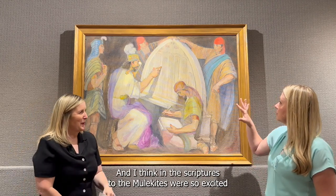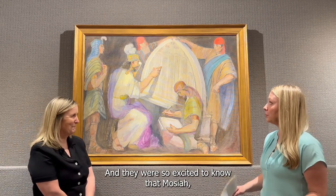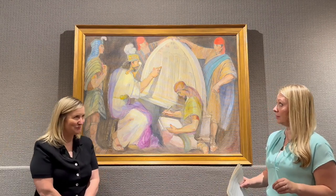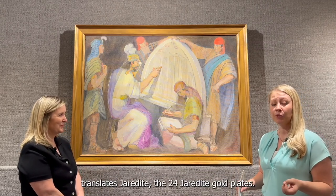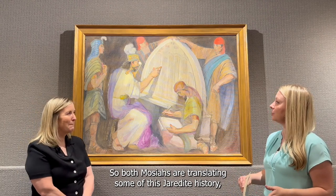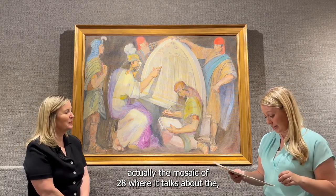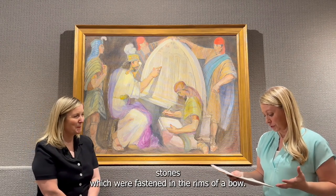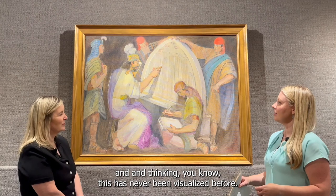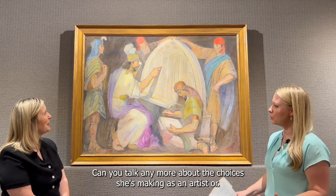In the scriptures, the Mulekites were so excited to find someone who could translate the stone they had found, knowing that Mosiah could do it by the gift and power of God. Now, this is Mosiah the father of Benjamin, and Benjamin also has a son named Mosiah who translates 24 Jaredite gold plates. So both Mosiahs are translating Jaredite history — that's recorded in Mosiah 8 and Mosiah 28, where it talks about the two stones fastened in the rims of a bow. Minerva is thinking about these scriptures and wondering, since this has never been visualized before, what does the Urim and Thummim look like, and what does the process of translation look like?